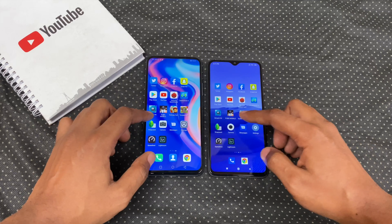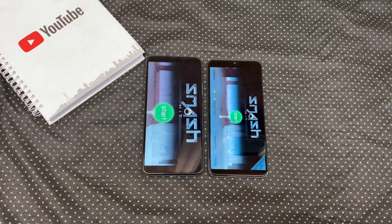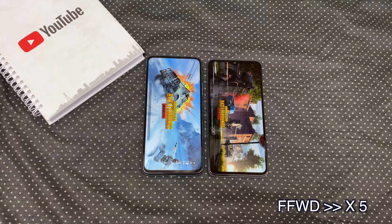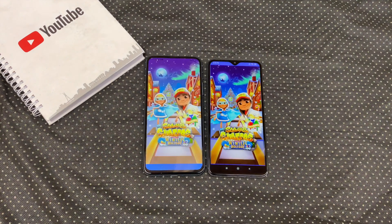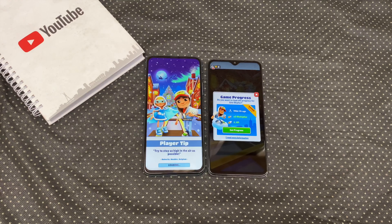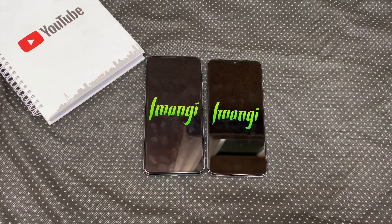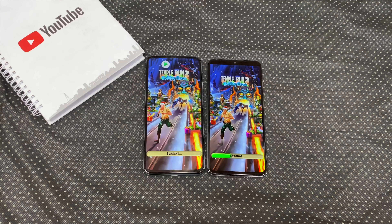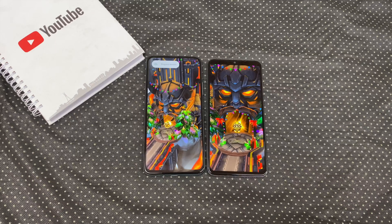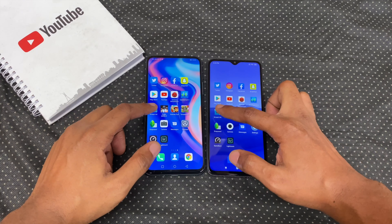And now let's open up some games. Let's begin with Smash Hit, PUBG, Subway Surf, and Temple Run 2. Let's see if they both kept all 4 games running.